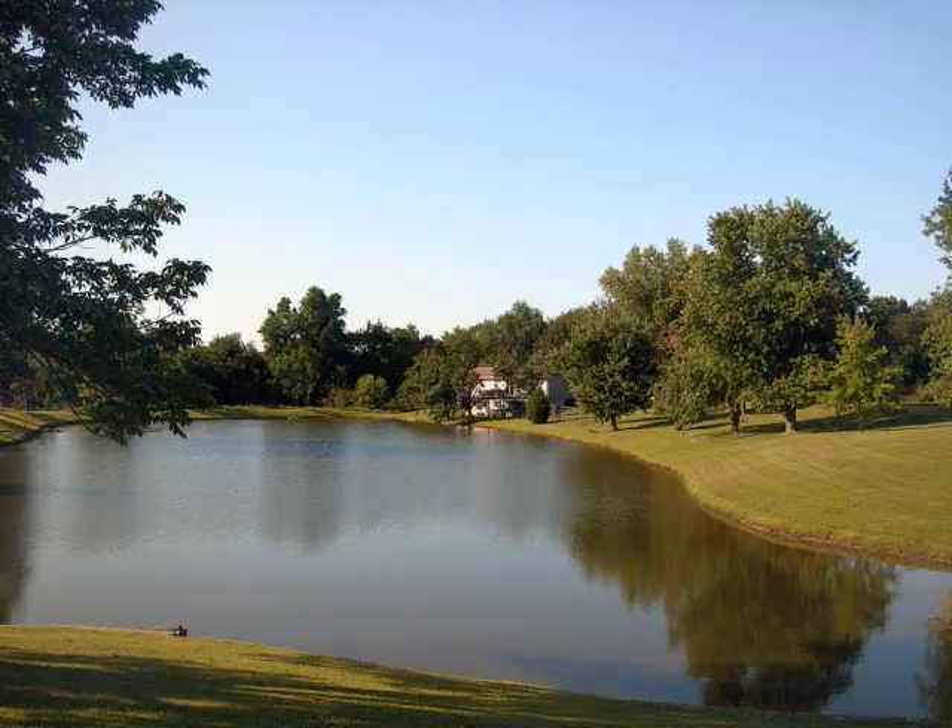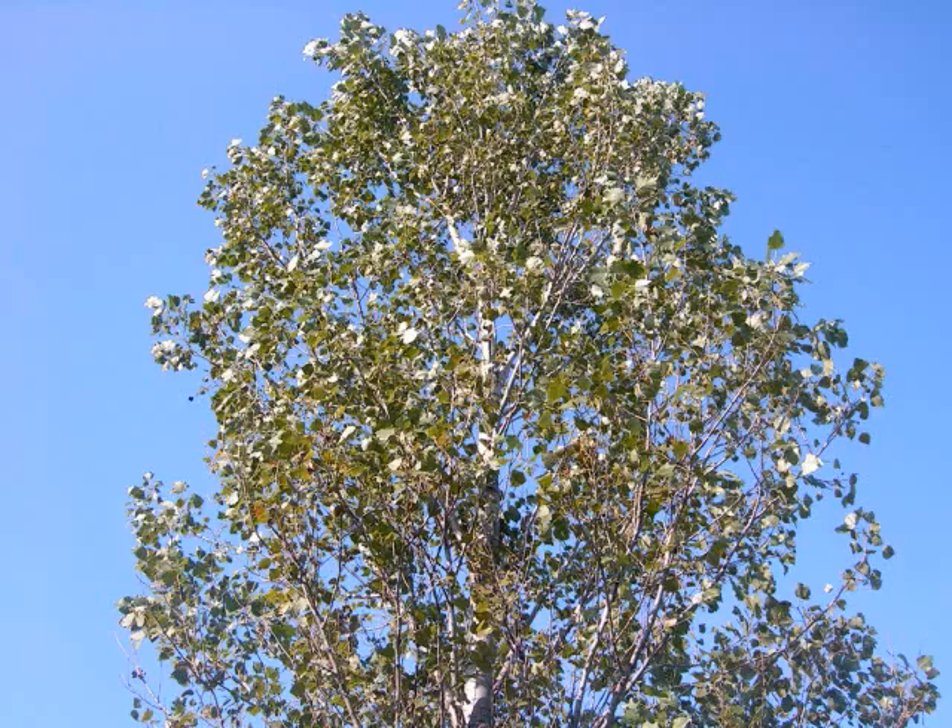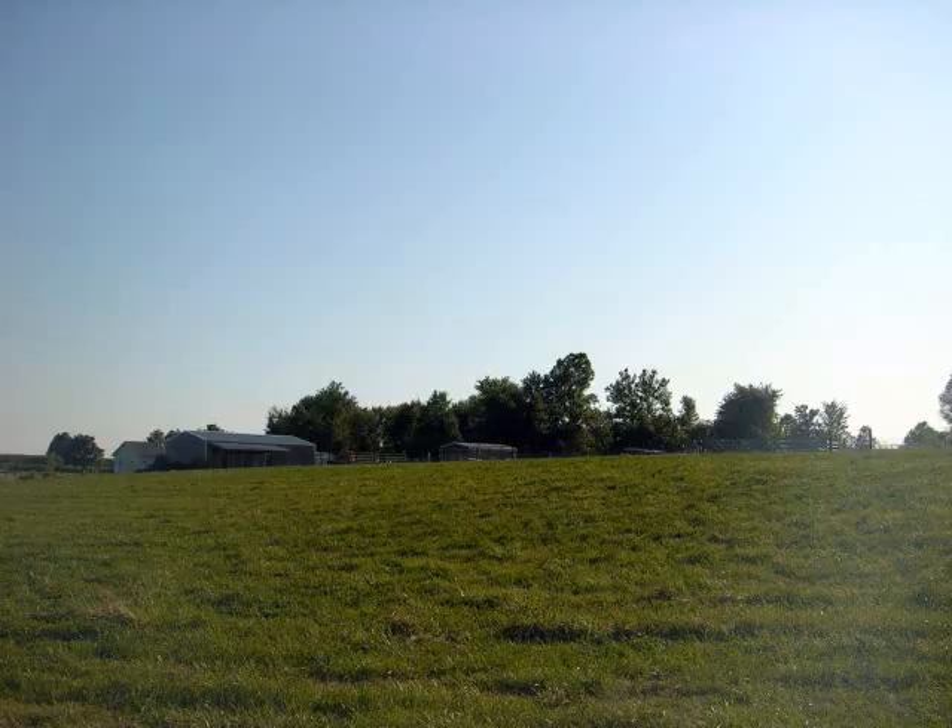Here's the pond from the south. This is a poplar tree, which arrived in my mailbox, and it's over 30 feet tall now.